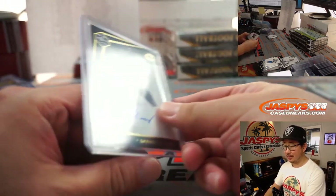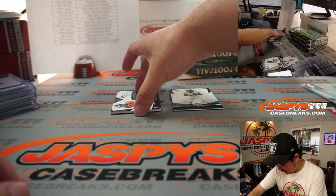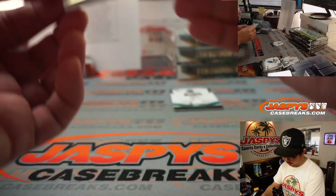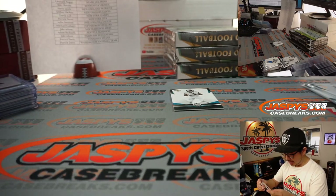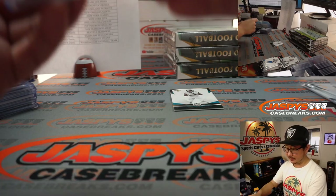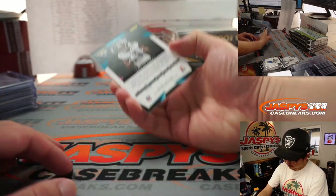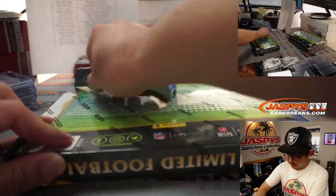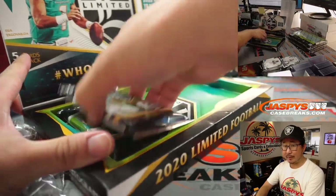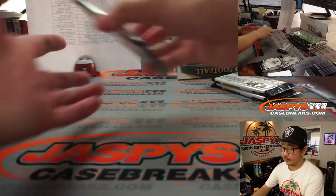Joe Prenn with the Chicago Bears. Behind Keelan Cole is KJ Hamler — my rivals — Broncos, 229 out of 299. That'll be for Denver, that'll be for Eddie. Three boxes to go in this seven-box break. This is pick your team number two — three and four coming up a little bit later tonight. Check the schedule.